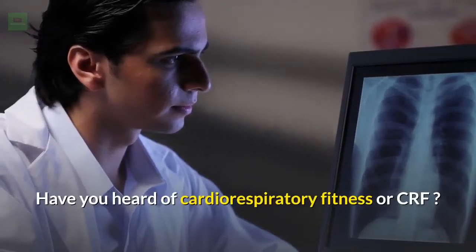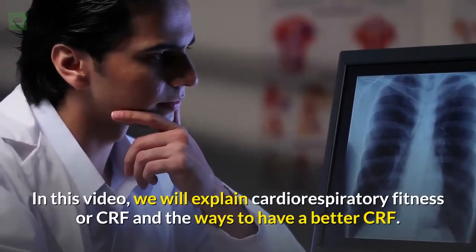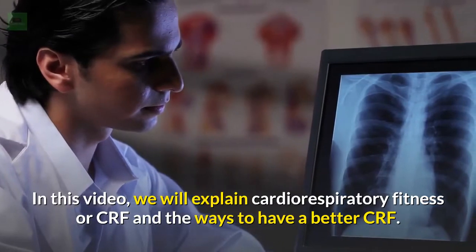Have you heard of Cardio Respiratory Fitness or CRF? In this video, we will explain Cardio Respiratory Fitness or CRF and the ways to have a better CRF.